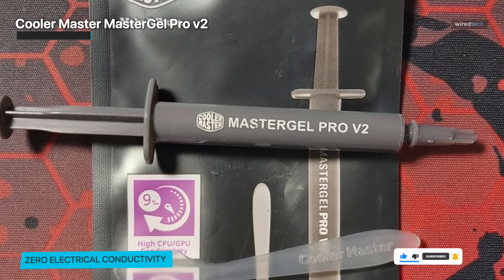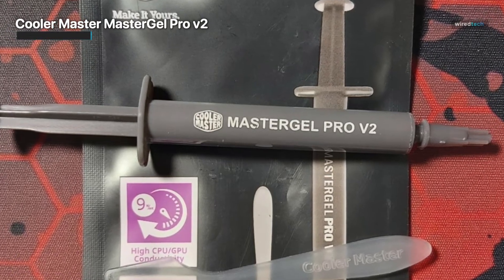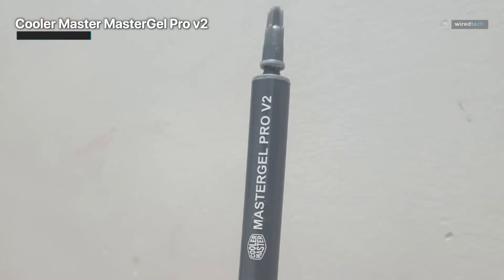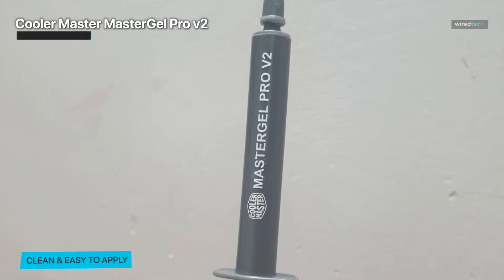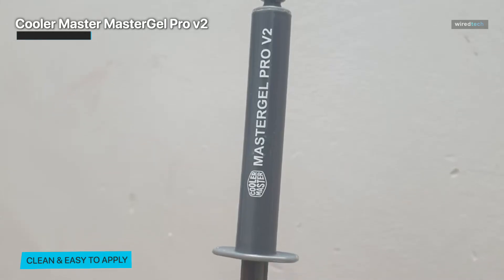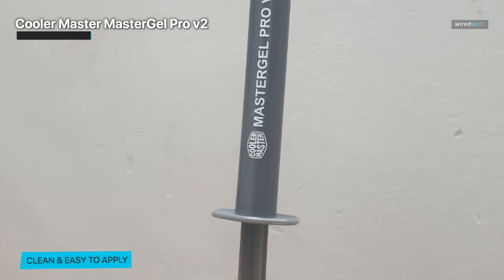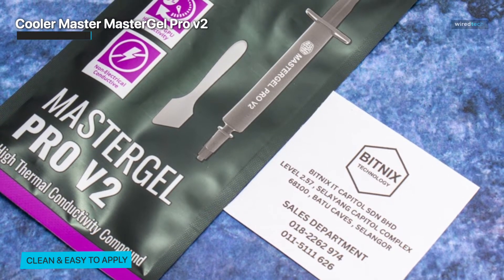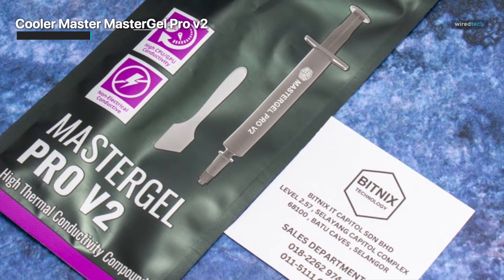Furthermore, cleanup is a breeze, saving you valuable time and effort. We appreciate that it doesn't require much paste for optimal results — you only need a little, so it's cost-effective and long-lasting. Also, the thermal compound is slow drying, so you can keep it for several years without worrying about it deteriorating. Overall, the Master Gel Pro V2 is a reliable option to consider if you're looking for a simple and effective way to improve your PC's cooling capabilities.